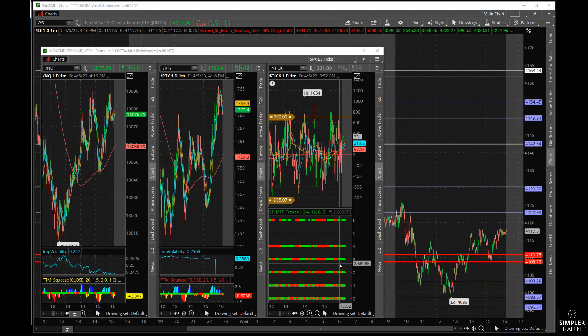Good afternoon everyone. This is Bruce Marshall with Simpler Trading doing the nightly market update for Wednesday, April 5th. Happy Wednesday — hope everybody's trading is going great this week. We've had quite a turnaround from last week; we had that big rally, and I'll tell you what I make of that and how we can trade it.